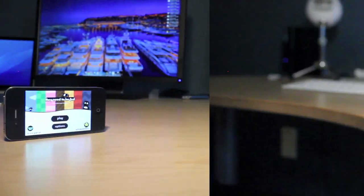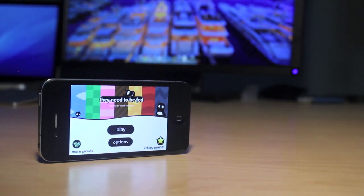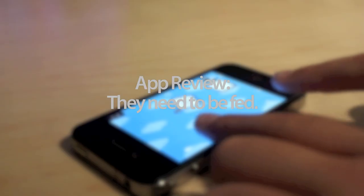A plethora of amazing iPhone applications go unnoticed in the App Store because infamous bird apps take up the top spots. They Need to Be Fed is a perfect example of an amazing iPhone application that could definitely use more recognition.